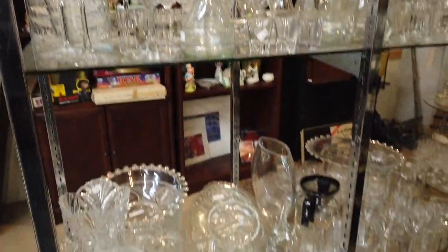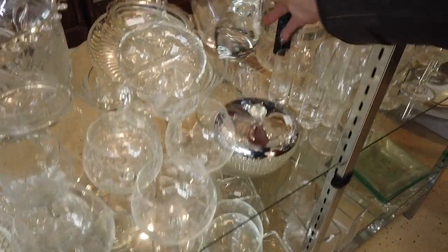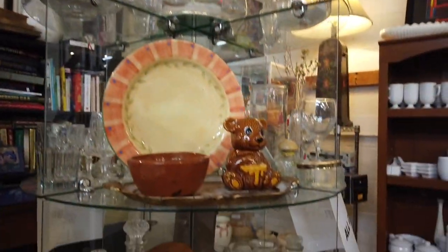They have a ton of glassware, and it's funny to me because they know what they have when it comes to valuable things. It seems like they also know what they have when it comes to not-so-valuable things, because all of this glassware is 50% off and I don't really see anything here that's super exciting to me.